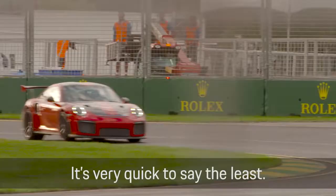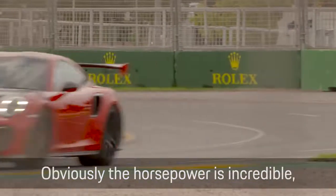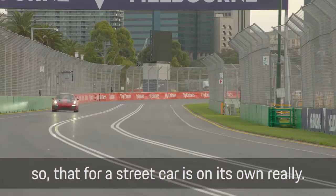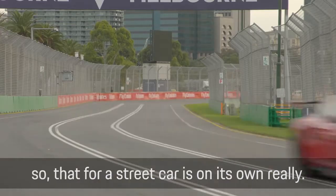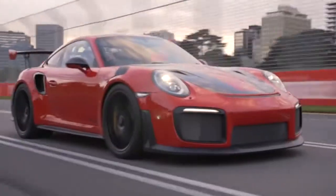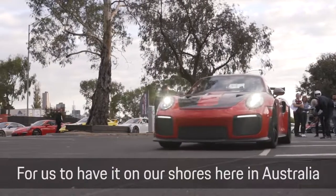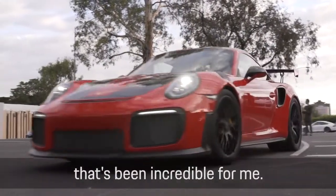Albert Park, GT2 RS — it's very quick, to say the least. Obviously the horsepower is incredible; we know it's been 700 horsepower, so that for a street car is on its own really something. For us to have it on our shores here in Australia and be able to have a full track to ourselves, that's been incredible for me.